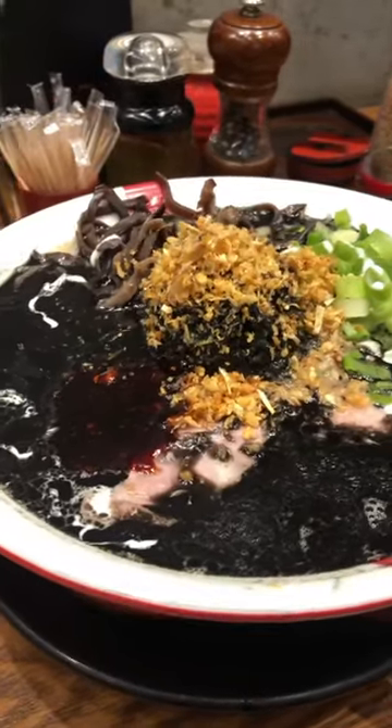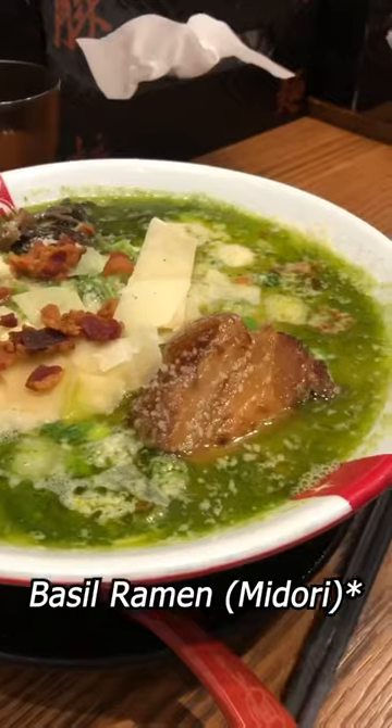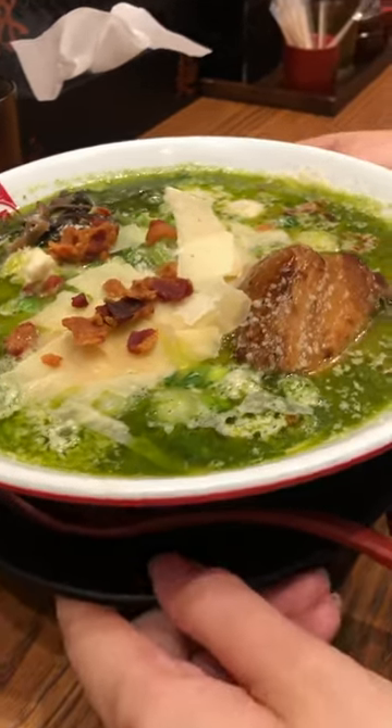We got the Squid Ink Ramen, which was super savory, along with the Basil Ramen — if you like basil pesto, then you'll love this!